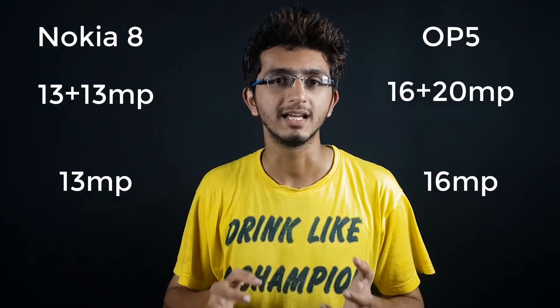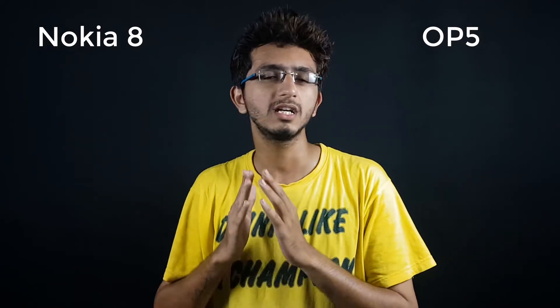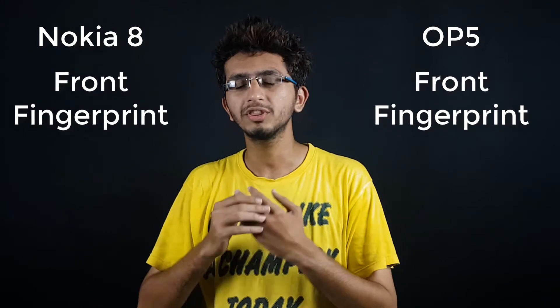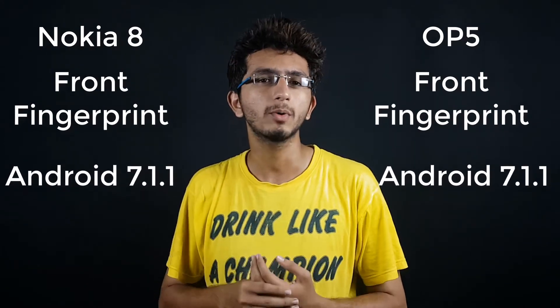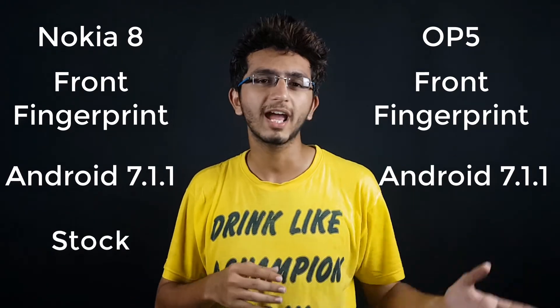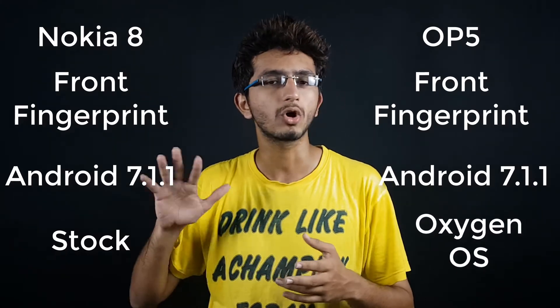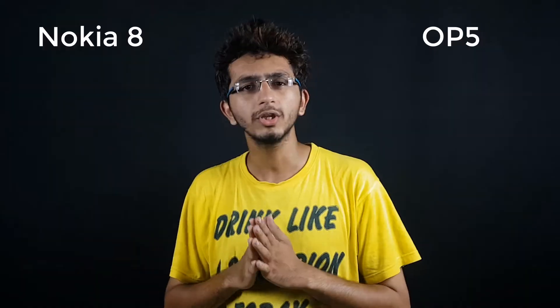The Nokia 8 would be a serious competitor in terms of camera. Both devices have a front-mounted fingerprint scanner and run Android 7.1.1 Nougat out of the box. The Nokia 8 runs stock Android, whereas the OnePlus 5 runs OxygenOS, which is nearly stock Android.